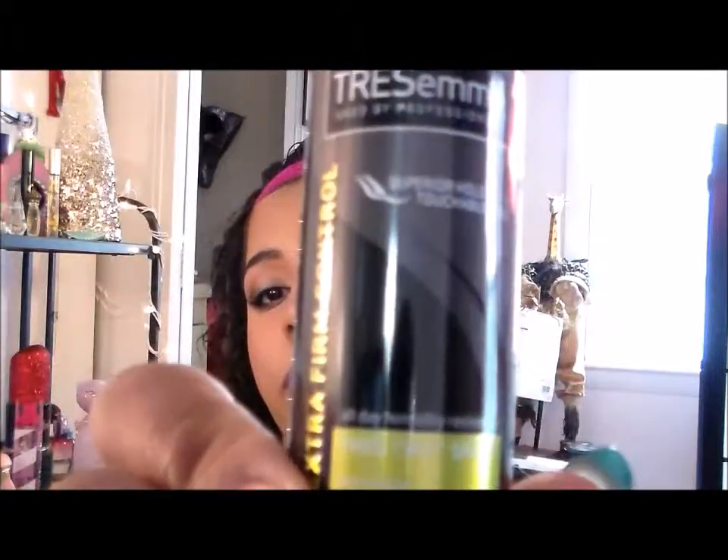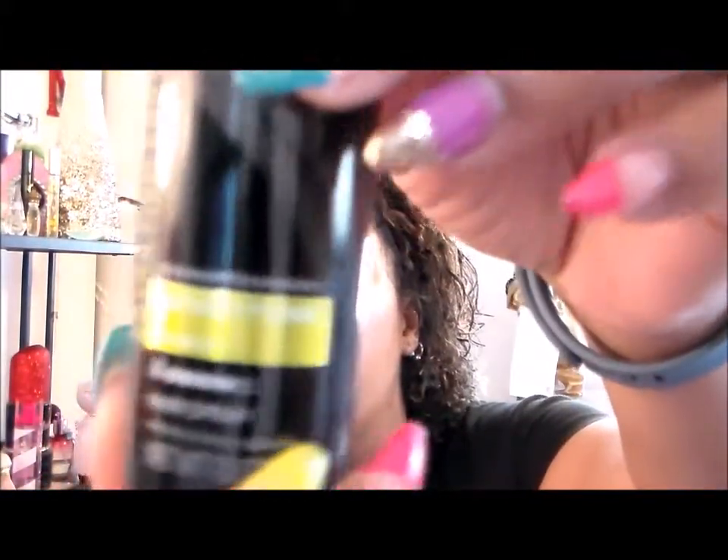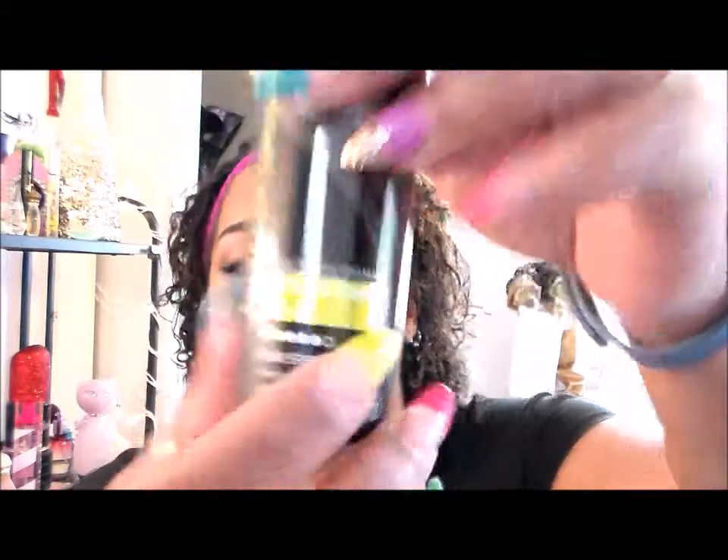The first thing I pull out is the Tresemme Tres Two Extra Hold Hairspray. What you achieve is maximum hold without stiffness or stickiness — it sprays on dry. You hold the can six inches from your hair and spray for flexible hold. It says flexible hold, but I don't believe them because right here on the bottle it says Level Four. That doesn't look like flexible hold to me — it says extra hold. I don't want crusty, chunky hair.